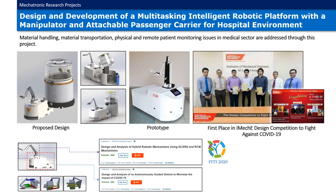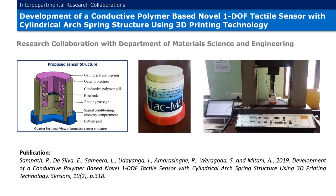The Multitasking Intelligent Robotic Platform was designed and developed as an assistive robot to deploy in COVID-19 pandemic situations. The system consists of a mobile platform, a robotic manipulator, and a passenger compartment. The design of the Intelligent Robotic Platform won first place at the design competition organized by IESL Sri Lankan Group. A research titled 'Development of a Conductive Polymer Based Novel One Degree of Freedom Tactile Sensor with Cylindrical Arch Spring Structure using 3D Printing Technology' was conducted as a collaborative research with the Department of Materials Science and Engineering, University of Moratuwa.